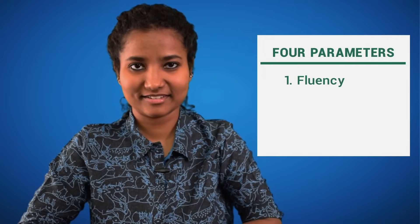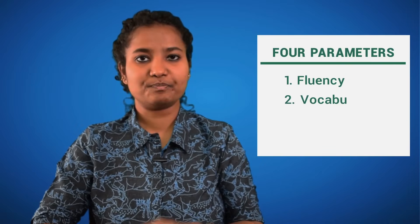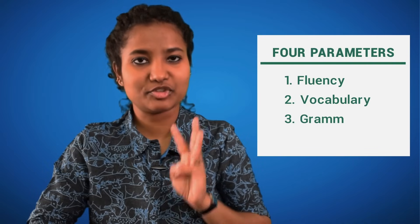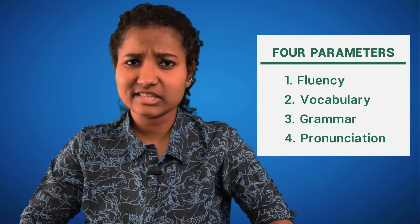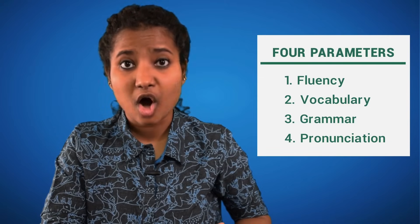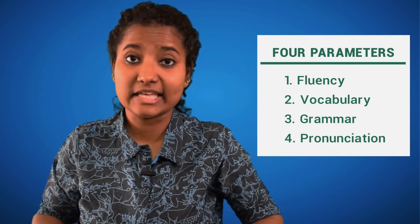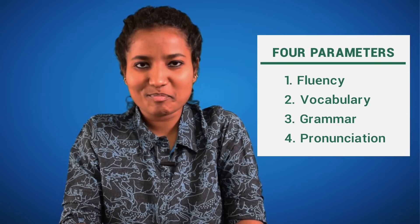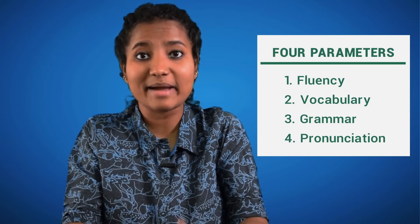Throughout the Speaking Round, the examiner is testing you on 4 parameters: 1. How fluent you are, i.e., your ability to form complete sentences; 2. How vast your vocabulary is; 3. Your grammar; 4. Pronunciation. Even if you have a thick Indian accent, it doesn't necessarily work against your favour as long as you maintain a rhythm and your pronunciation is correct enough for the examiner to understand you. With these 4 parameters in mind, let's look at the 10 speaking tips that will help you prepare.